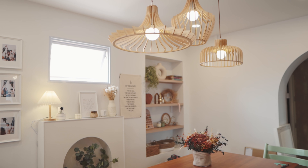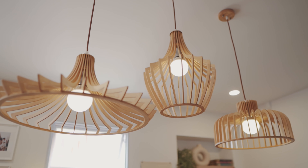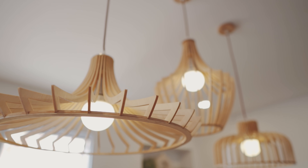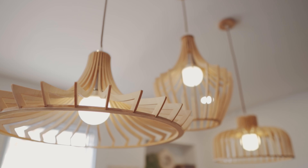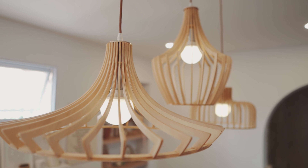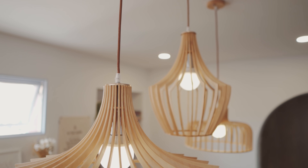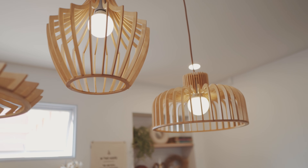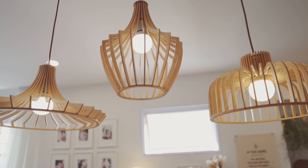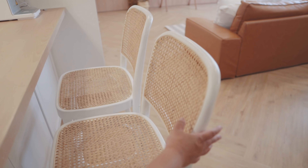Another popular question is where these dining pendant lights are from — they're from Taobao too. It comes as three independent lights and they're made of plywood, very thin and lightweight, so it's quite a good purchase. Just note that we currently have two different color bulbs across the three lights, so we're planning to change them to something consistent.